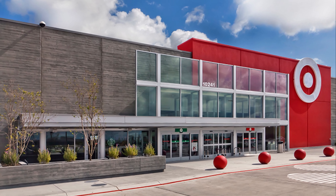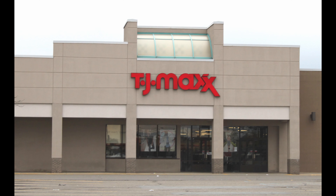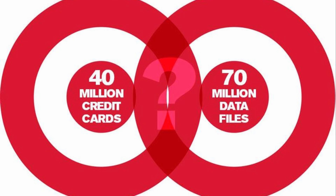We all love the store Target, but did you know that Target fell victim to the second largest credit and debit card breach in the United States in 2013? Ranked first is the TJX breach in 2007. In the Target incident, 40 million credit and debit card numbers and 70 million records of personal information were stolen.